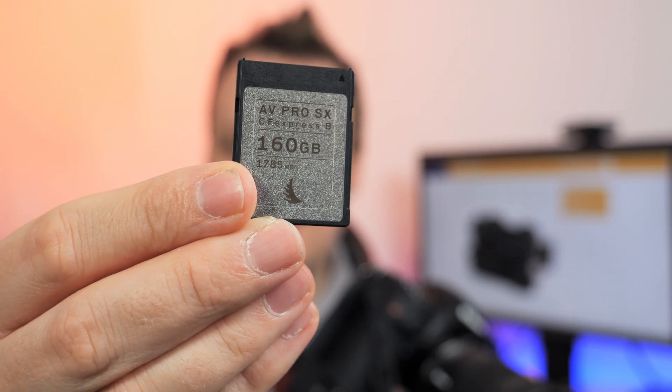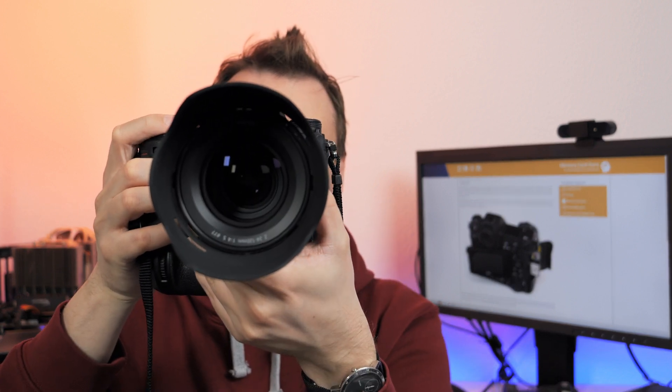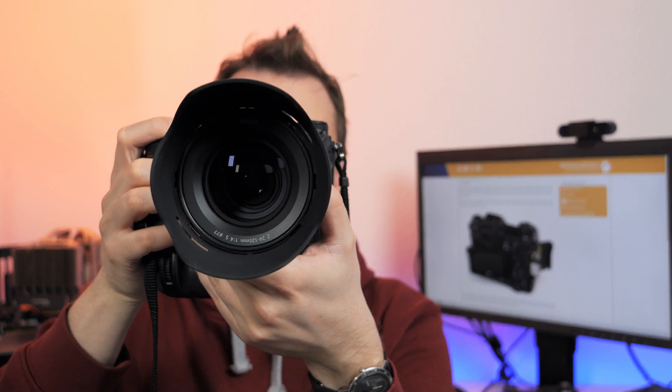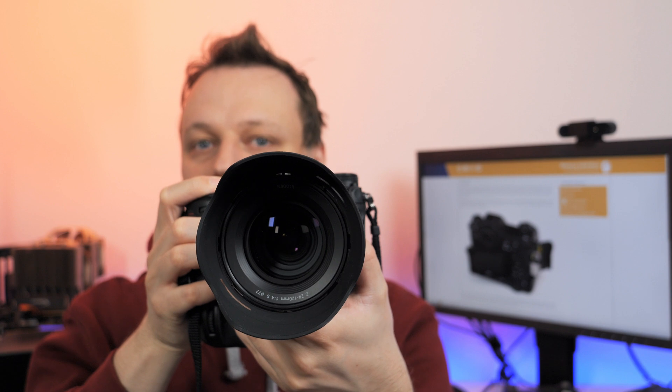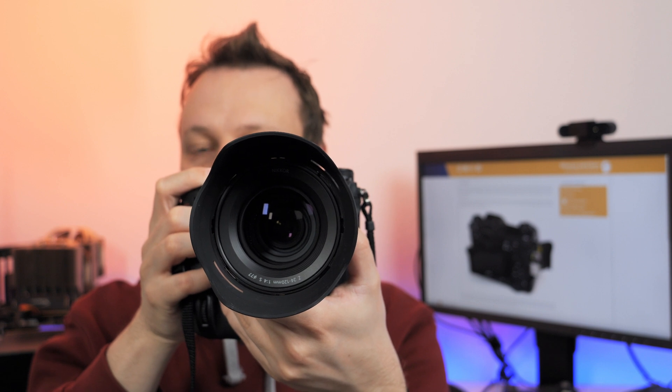Nikon was kind enough to send me an Angelbird AV Pro SX along with the Z9 test sample — unfortunately I have to send it back tomorrow. The camera is set up to 20fps continuous shooting and RAW image quality, the maximum amount of data you can get. You could also go for RAW plus JPEG, but if you go higher than 20fps the camera only records JPEG, so the files get smaller and smaller. I turned on the artificial shutter noise because the Nikon Z9 is only equipped with an electronic shutter.